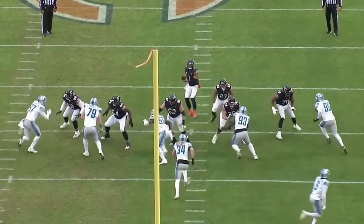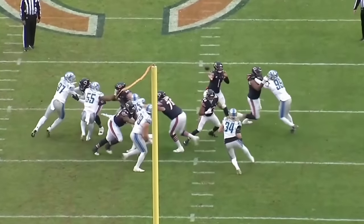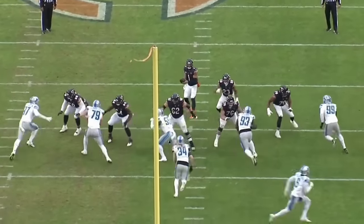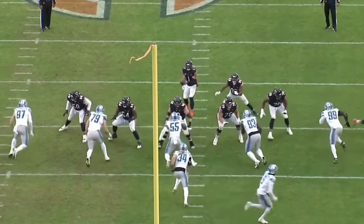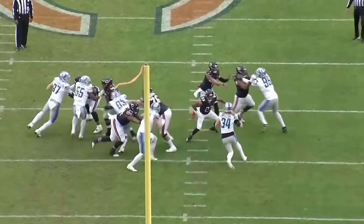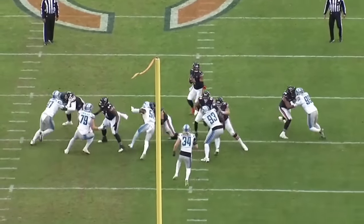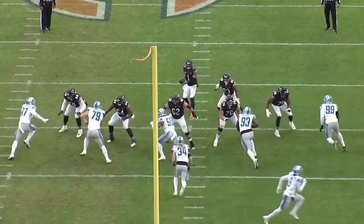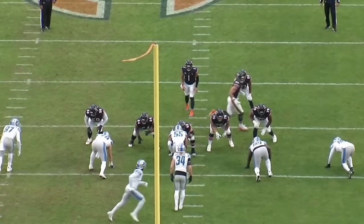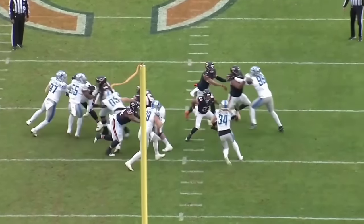Hutchinson has been a very effective pass rusher. But Darnell Wright going up against him had his best game in the pass blocking department — fourth best game overall, a 75.3 pass blocking grade — having to go up against Aiden Hutchinson numerous times. That speaks a lot about Darnell Wright's future with this Bears team. When you go up against a tough, very talented opponent, you have to put in your best work, and he had his best day.